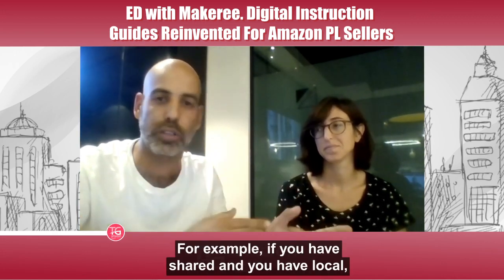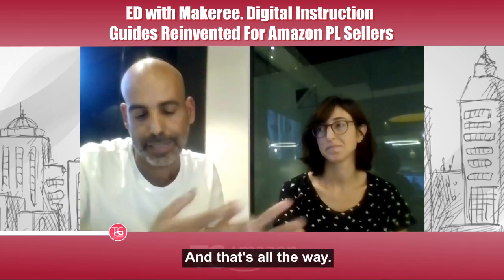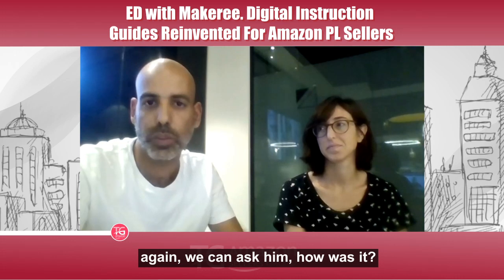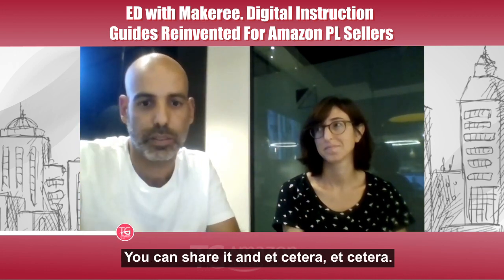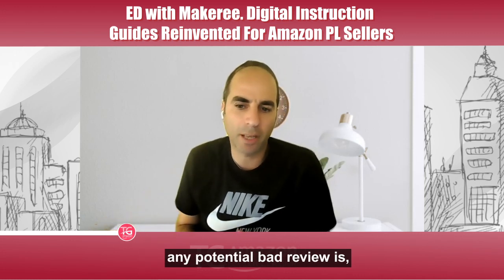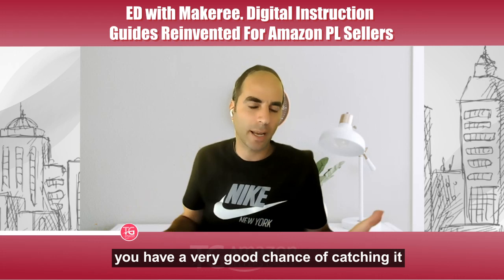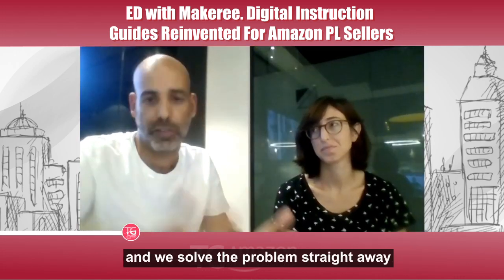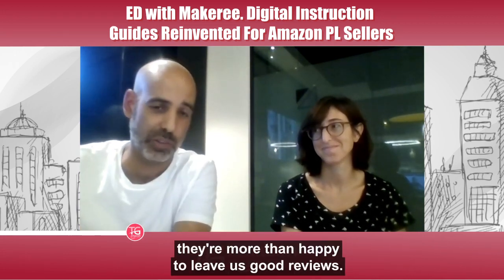All the way through the guide we can offer deals and send customers directly to other listings. For example, if you sell a shed and you have a locker, you can send them straight to buy the locker from your other shop. At the end we ask: how was it? Are you happy? If not, how can we help? If yes, you can take a picture and share it. Any potential bad review — you have a very good chance of catching it before it happens. We prevent returns, solve problems, and happy clients are more than happy to leave good reviews.